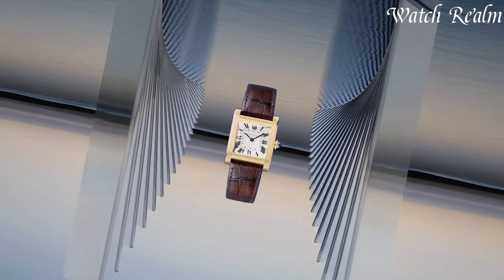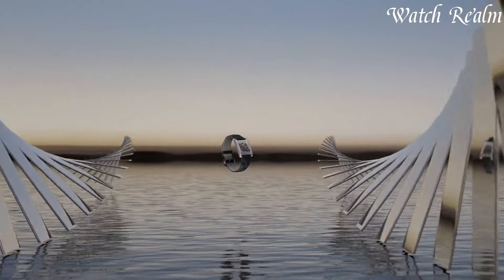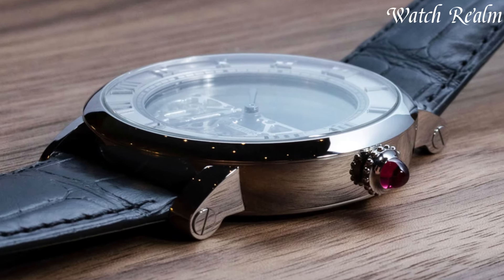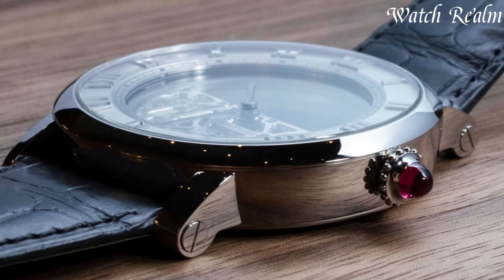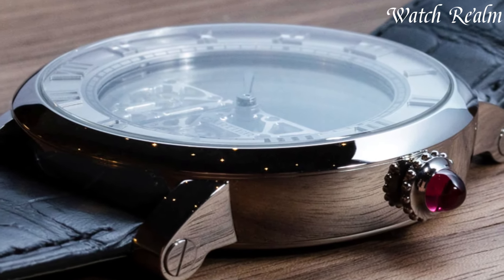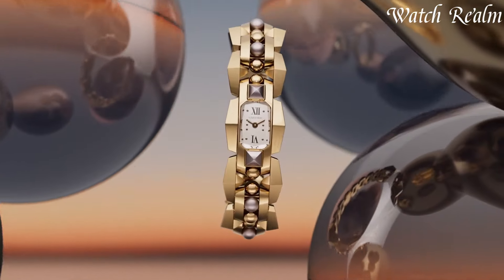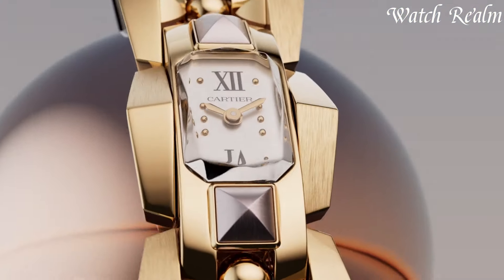With a legacy of innovation and timeless design, Cartier watches capture the essence of opulence, appealing to connoisseurs and collectors seeking the epitome of luxury and craftsmanship in their timepieces. And as always, you can check pricing for any of these watches in the description below. Now let's get started.